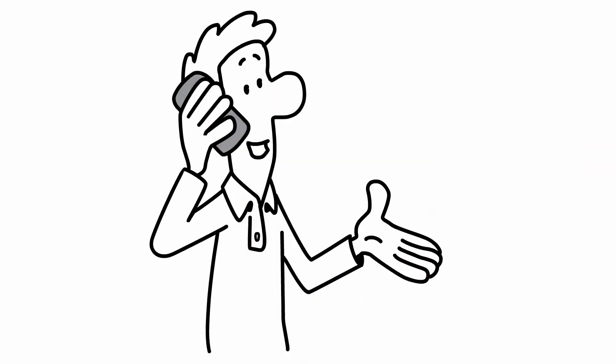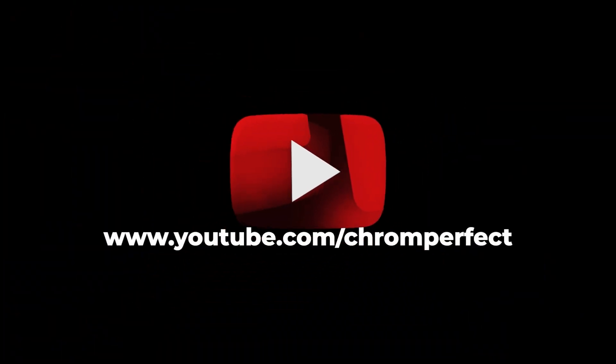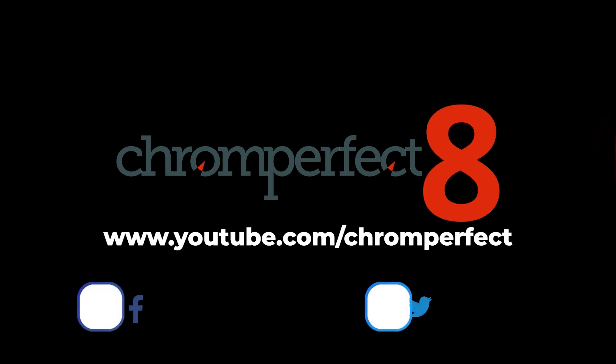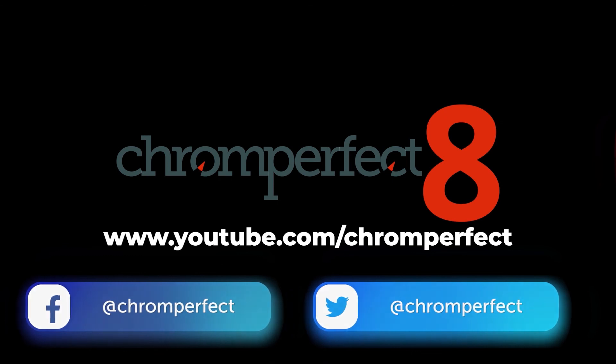Contact our sales team today. Contact us on Facebook and Twitter. There will be links in the description below.